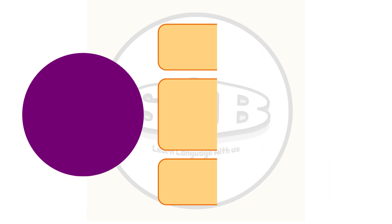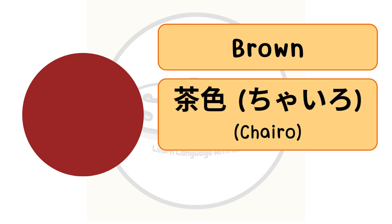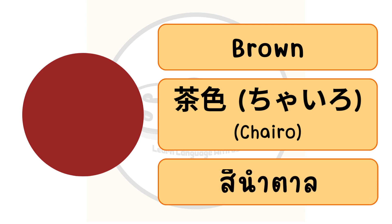The color brown in English, or chairo in Japanese. In Thai we call สีน้ำตาล.